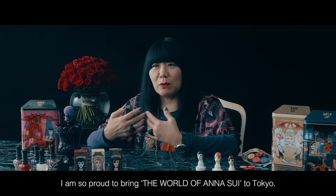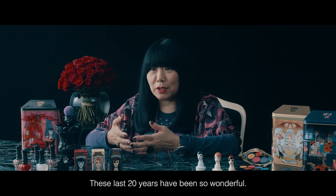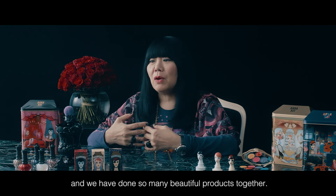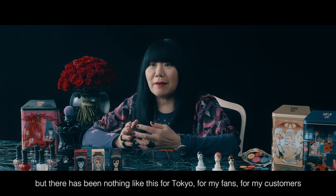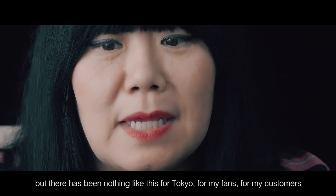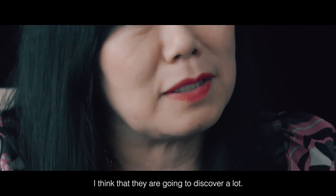I'm so proud to bring the world of Anna Sui to Tokyo. These last 20 years have been so wonderful — I've met so many great people and we've done so many beautiful products together. We've had very nice presentations, but there's been nothing like this for Tokyo, for my fans, my customers, and for people that don't even know about Anna Sui. I think they're going to discover a lot.